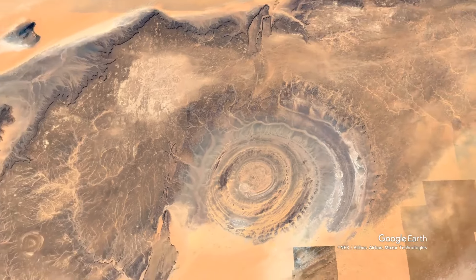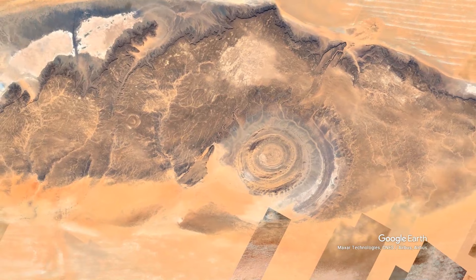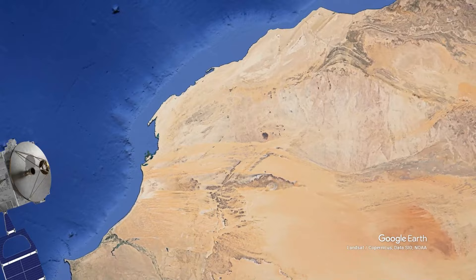The Richat Structure is a giant formation in the Sahara that looks exactly like a giant bullseye. It's so wide that you can see it from space. Even the CIA got interested in it — in 1965, they planned a flyover looking for geomagnetic anomalies. The findings are still classified.